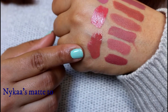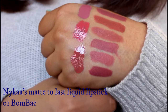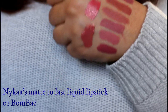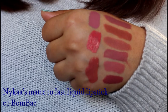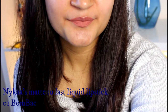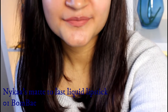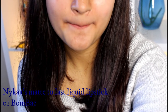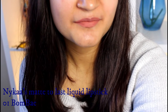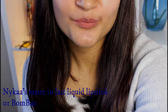Lastly, we have Naika's Matte To Last liquid lipstick in the shade Bombay. As you can see, it is a very gorgeous nude-brown kind of shade that I feel will suit fairer skin tones. The consistency again is super thin and liquidy, which I don't love about these liquid lipsticks, but the shade is pretty. The staying power is about four to five hours, after which it will start crumbling from the inner sides of the lips and you may need to redo it, but it is another pretty shade that I absolutely love.